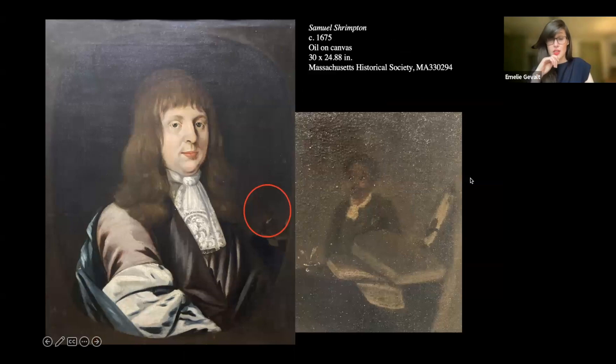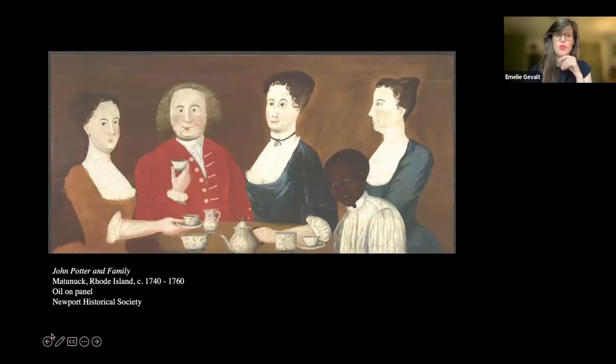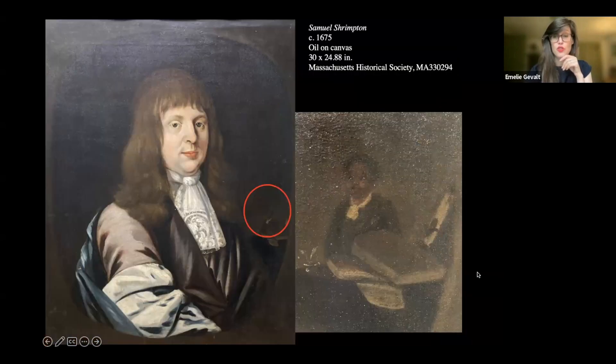To give a sense of that difference: this is the earliest known depiction of a Black person made for a New Englander, and right off the bat it is very different — also extremely rare. In fact, there are only two examples known from the pre-revolutionary era in New England that demonstrate any kind of connection to this representation of what we call the Black page. I'm going to speak about both of them.